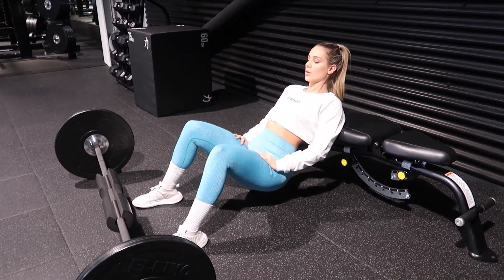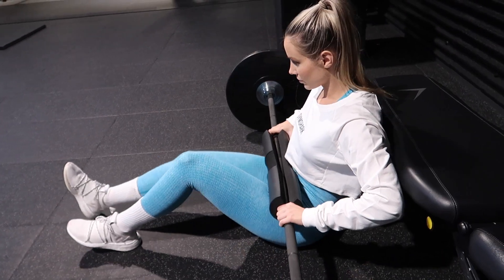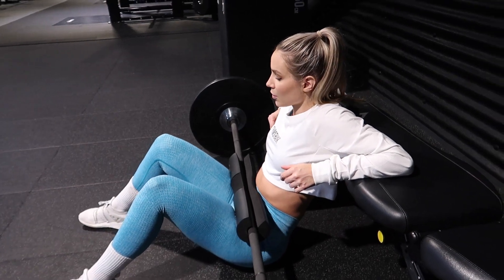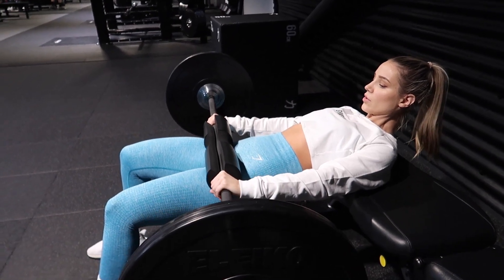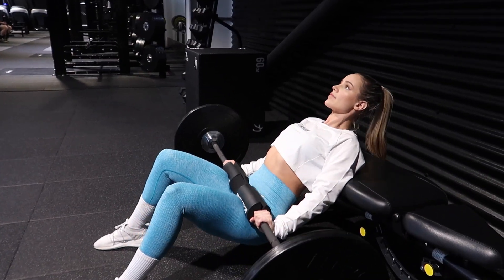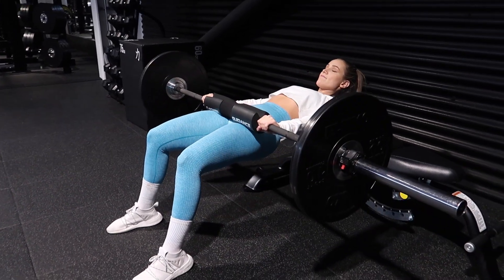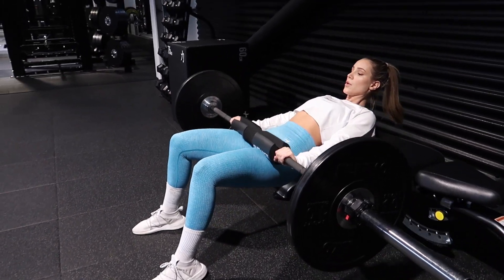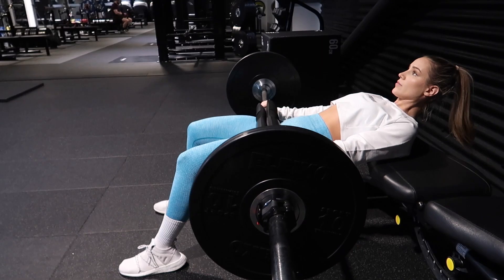Now onto my first weighted sets of hip thrusts. I like to start with pretty light weight and prefer to do many warm-up sets — it keeps my glutes engaged, because if I take too big a jump in weight I struggle to maintain form and actually feel it in my glutes. It takes extra time but it's worth it. If you struggle with hip thrusts, try allowing yourself more time, or do fewer working sets.